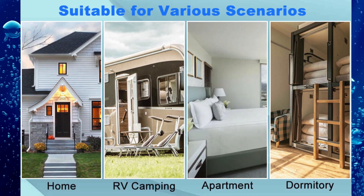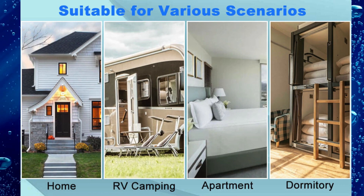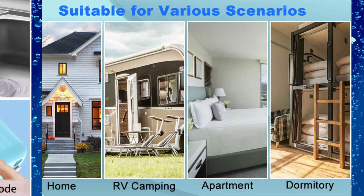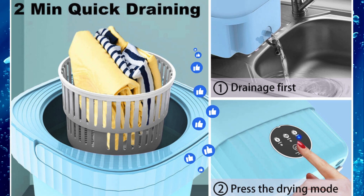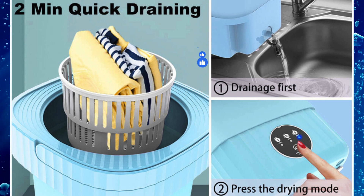A folding hanger is included for free, and the washing machine comes with a basket to place clothes, which is well configured and attaches great importance to user experience. The mini washer is easy to use — compared with large washing machines, you only need to open the bottom piston when draining.